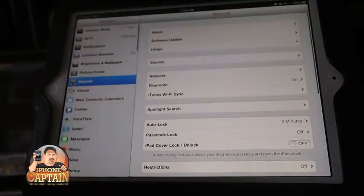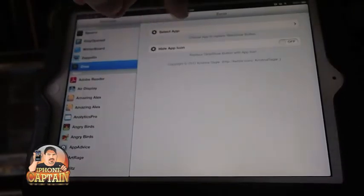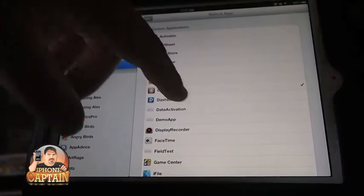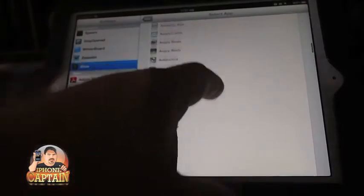Let me show you what it looks like under the settings. It's pretty simple — you just go under here, select Zeus, then go to select the app and you can see it lists everything on your device. Let's just choose something else just to show you — let's say YouTube.